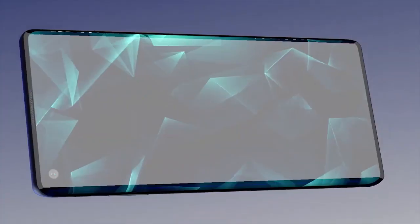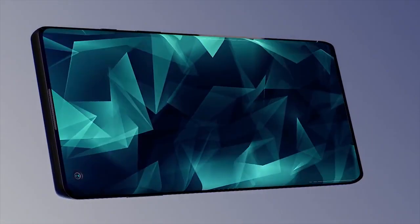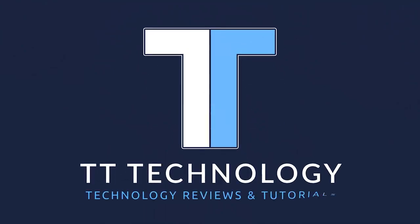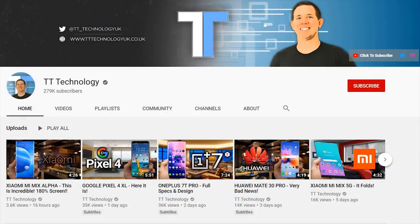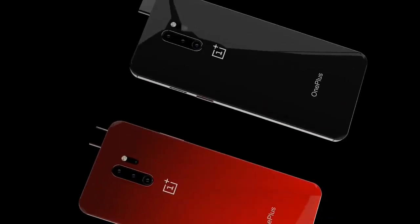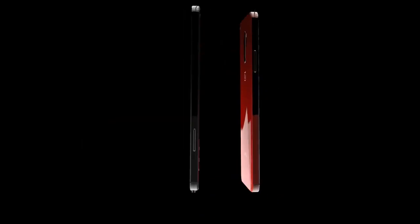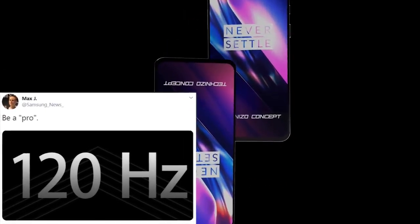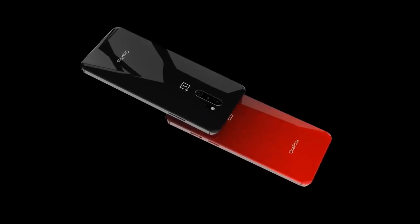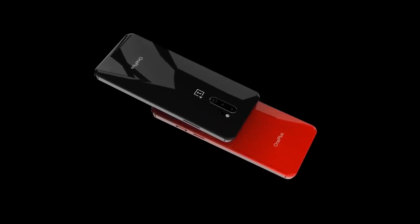The OnePlus 8 Pro is coming with a 120Hz display. Today's news comes from Max Jay, who teases that the OnePlus 8 Pro may be coming with a 120Hz display.